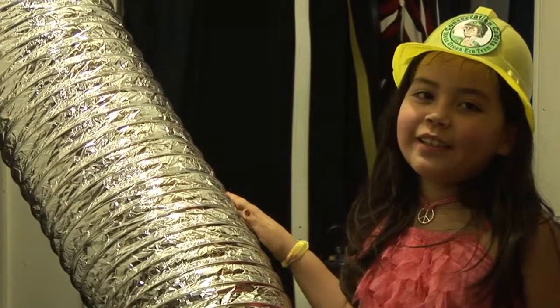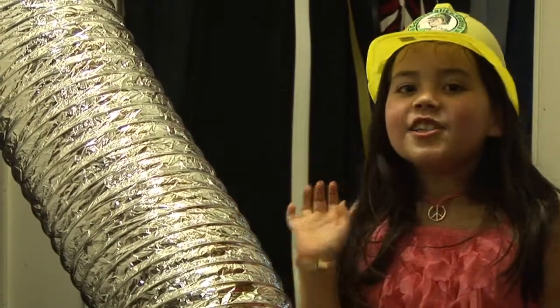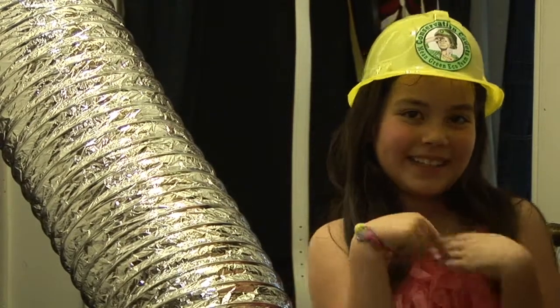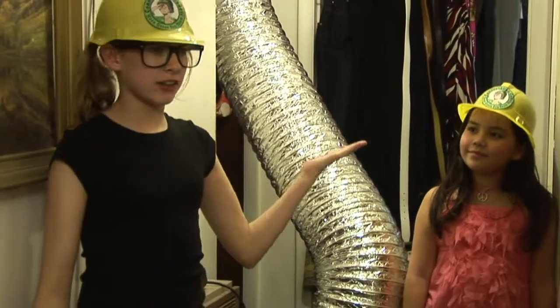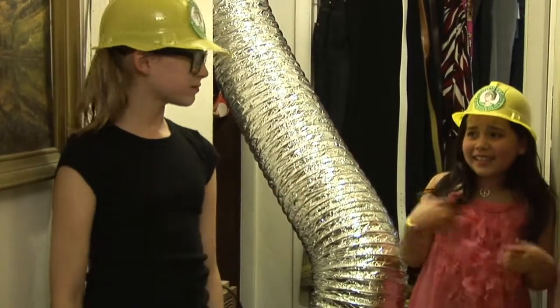I love my new duct blaster. Too bad it doesn't come in cheetah print. But it does test the air tightness of ducts in your house. There are ducts in this house.